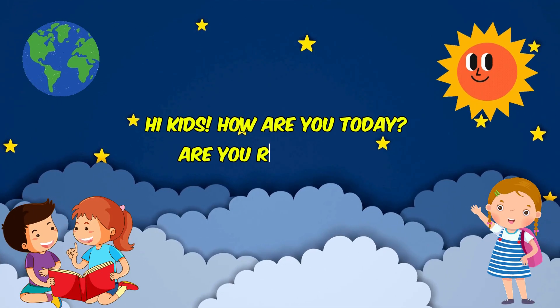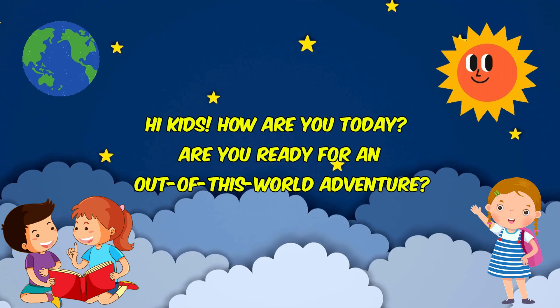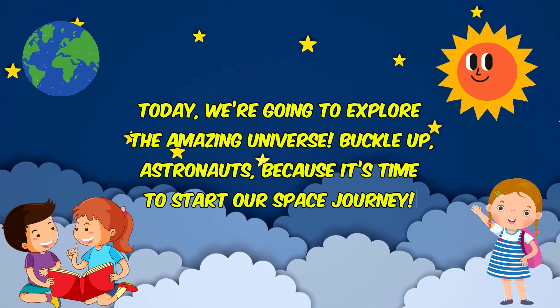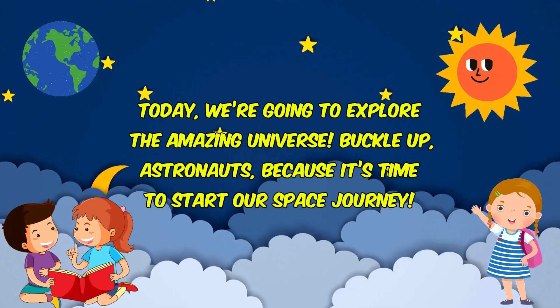Hi kids, how are you today? Are you ready for an out of this world adventure? Today, we're going to explore the amazing universe. Buckle up, astronauts, because it's time to start our space journey.